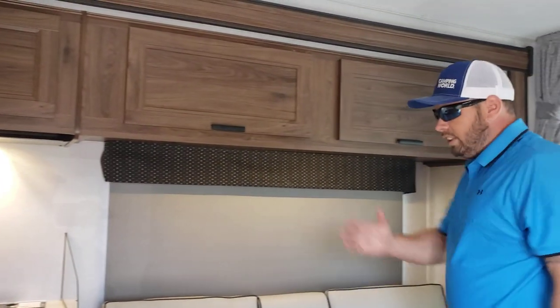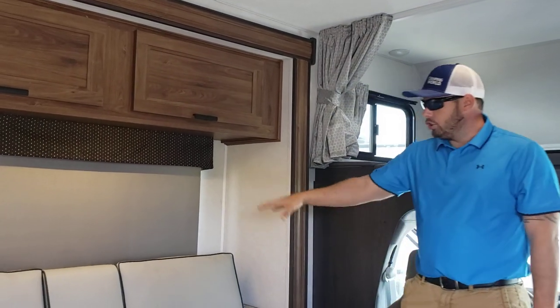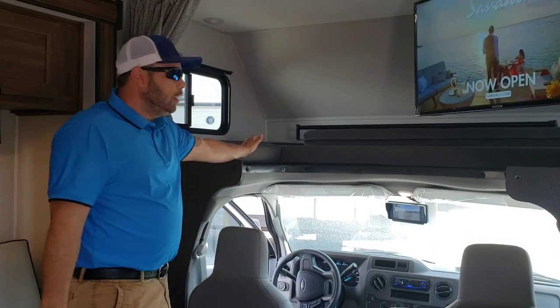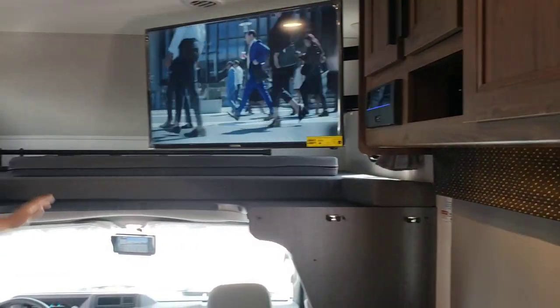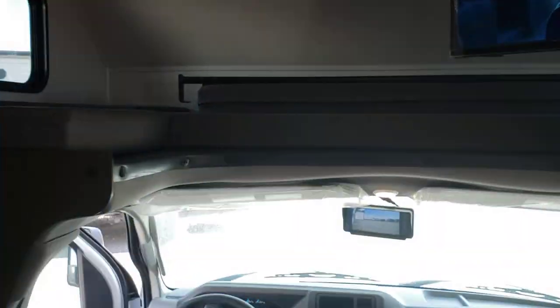As we walk around, you see you have your convection oven, your three-burner stove. You have a tri-fold couch here, drop-down dinette set that turns into beds. You have your full bunk up here with a 32-inch screen TV. You have your sound system. You have navigation. You have your camera system, which covers both sides and your rear, so you have a 360 view.